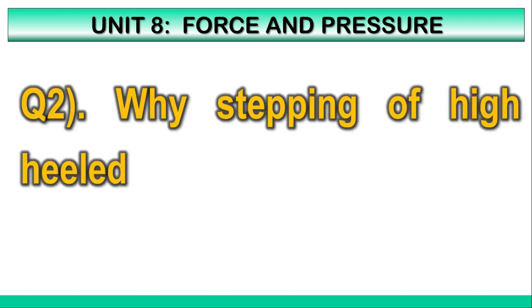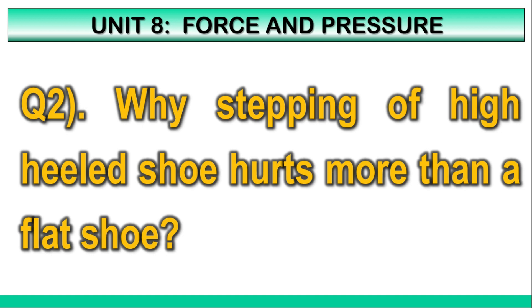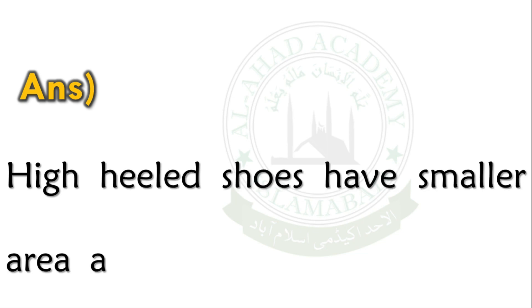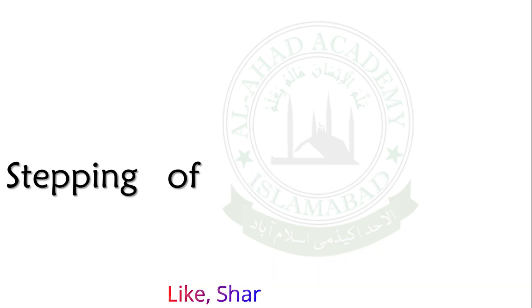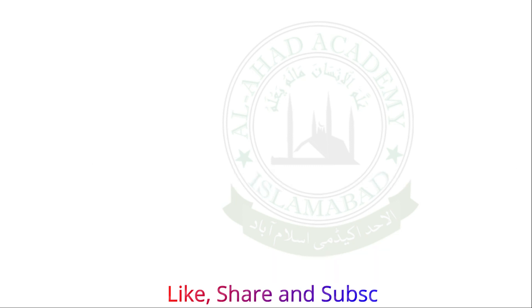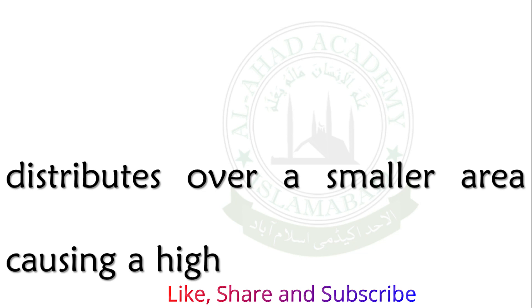Q2. Why does stepping in a high heel shoe hurt more than a flat shoe? High heel shoes have a smaller area compared to flat shoes. Stepping in a high heel shoe hurts more because the force distributes over a small area, causing a higher pressure.